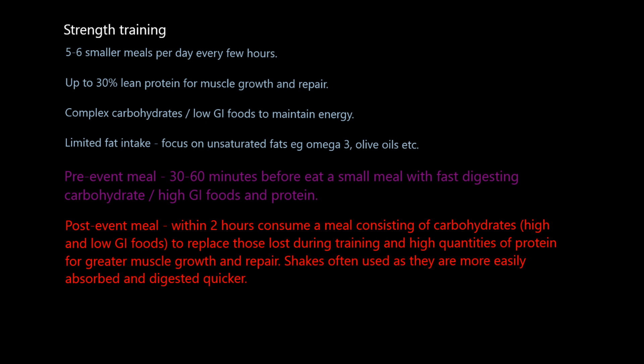Post-session, strength trainers also need high quantities of protein, because this is when the adaptations take place — when muscle growth and repair occurs. Often this comes in the form of protein shakes, which are more easily and quickly absorbed. When you eat meat or high volumes of dairy for protein, it sits in your stomach a long time and takes a long time to digest, whereas protein shakes get into the system very quickly. That covers timings and meal composition for both endurance and strength training — make sure to check the other videos on hydration, glycogen loading, and supplementation.